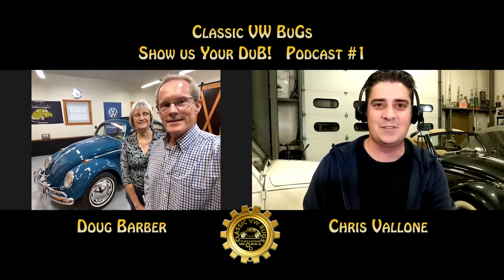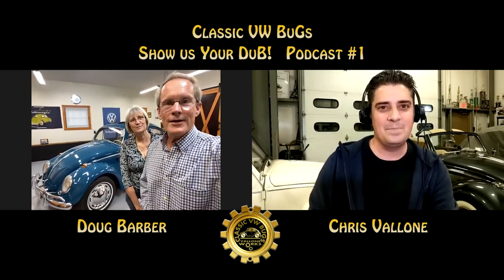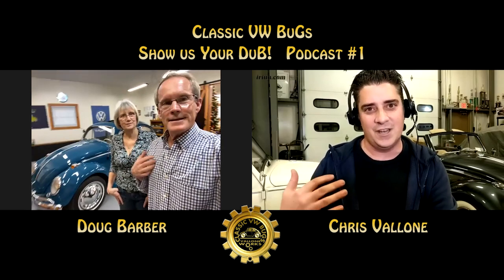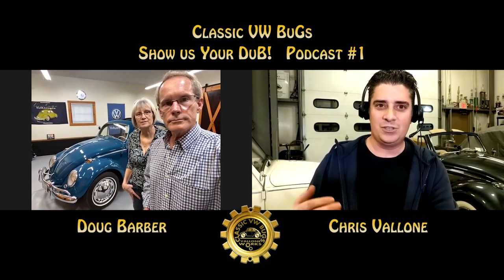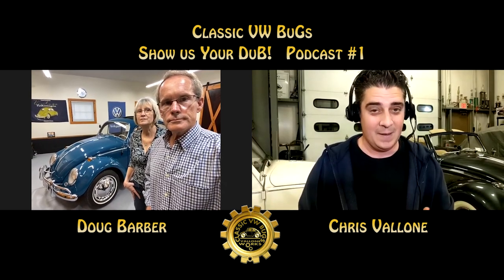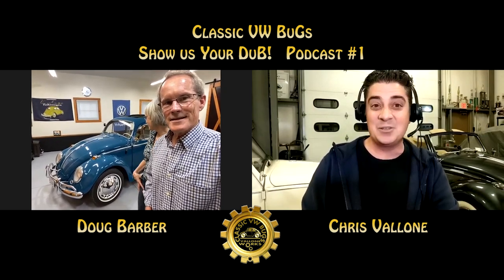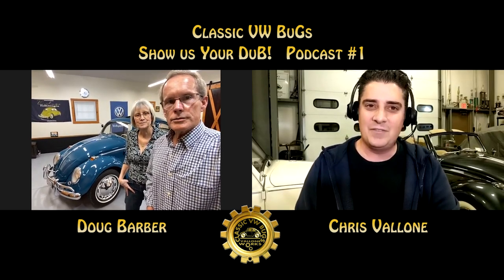We were looking forward to this all day. Thanks for having us on and letting us be on the inaugural Show Me Your Dub podcast. We very much appreciate it. This is what we're looking for — cars that have an amazing history. A lot of bugs have history, but there are special ones out there, and yours was the one that popped up to me first. I adore Sea Blue. So tell me a little about yourself and how you found this beetle.